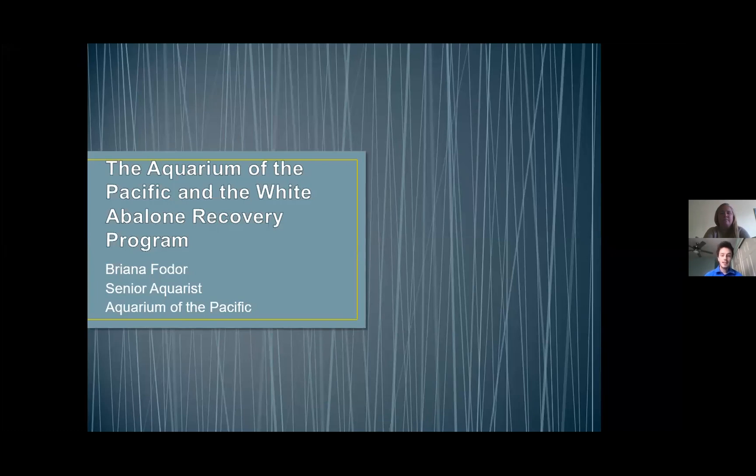Our guest, Brianna, is a senior aquarist at the Aquarium of the Pacific in Long Beach, California. A UCLA alumni, she has worked at the Aquarium of the Pacific since 2009, climbing up from intern to now senior aquarist. Thank you again for joining us, Brianna. The floor is yours.